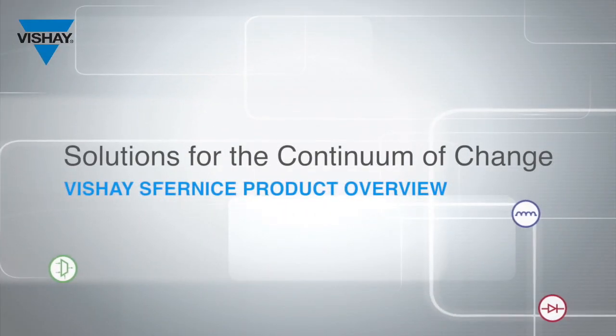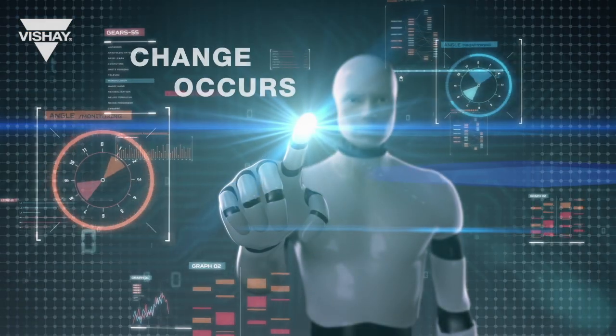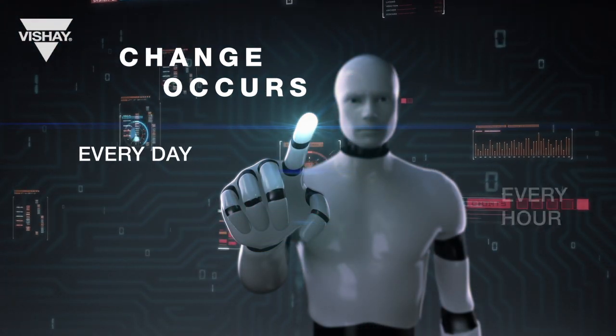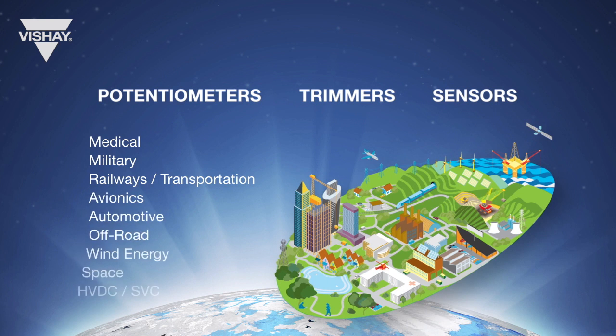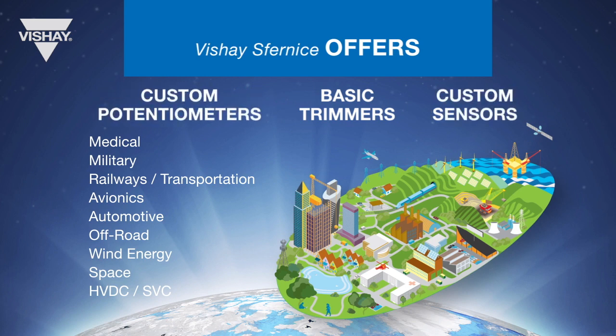Vishay Sfernice: solutions for the continuum of change. Change occurs in every area of every industry; the need to create or detect change is happening every day, hour, and minute. Potentiometers, trimmers, and sensors are used everywhere in the world, and Vishay Sfernice offers products from basic trimmers to sophisticated customizable potentiometers and sensors, from lower end to high end.